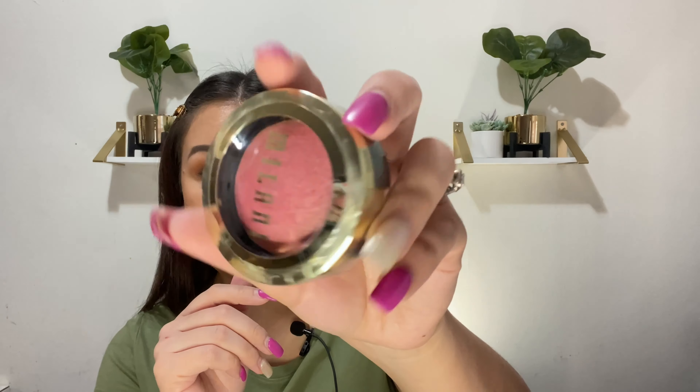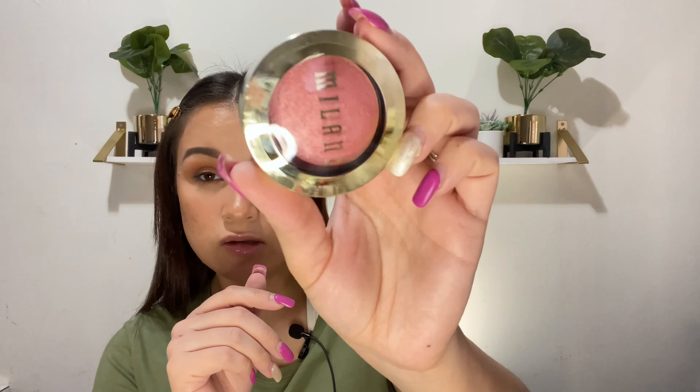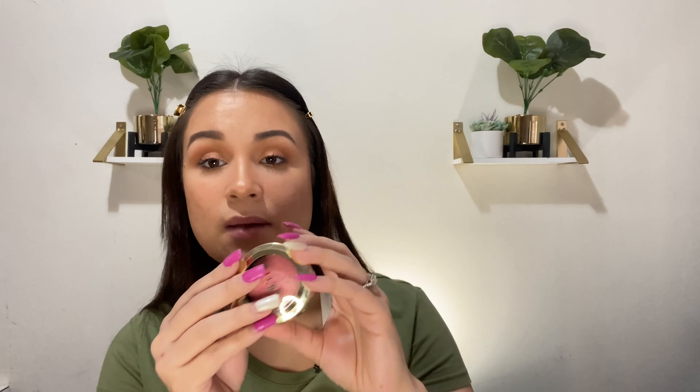I'm really trying not to buy too much makeup — it's genuinely an addiction. But I did get this blush from Milani in shade zero-one, Dosi Pink. It's one of their baked powder blushes, similar to the Luminoso line. I thought this color would be so cute for spring and summer — something about it just really called to me.